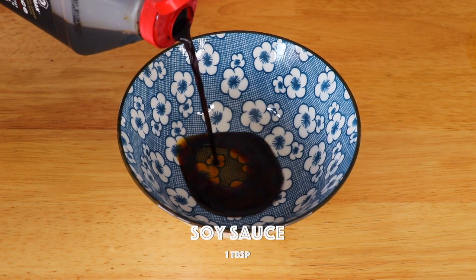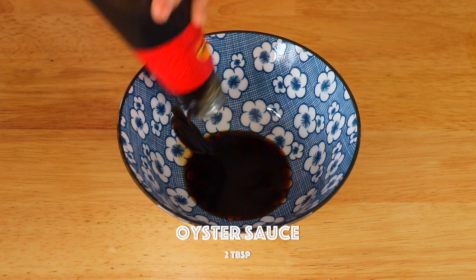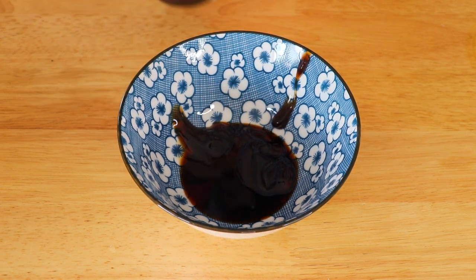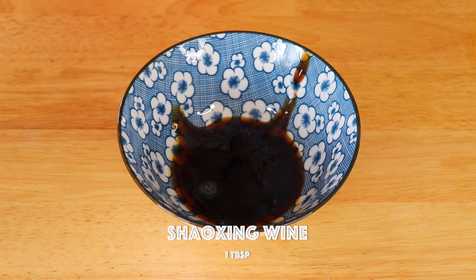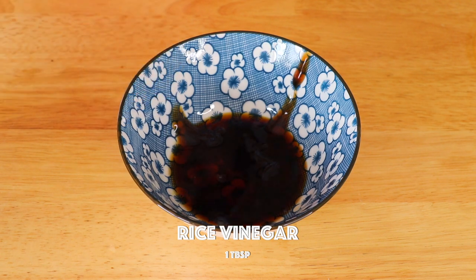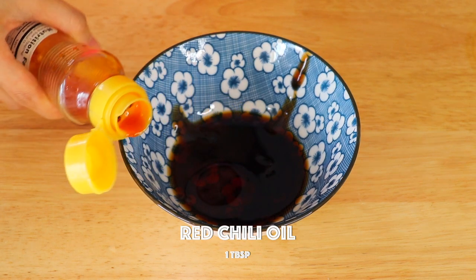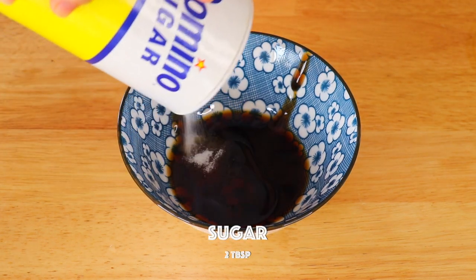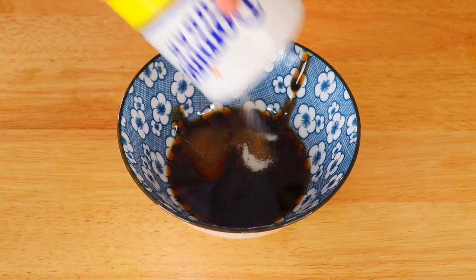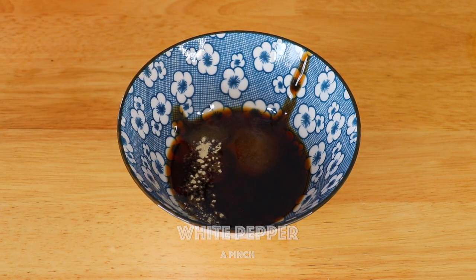So you might be wondering how do you use these sauces? Here's what you can do: when you do the stir fry, add a little oil and stir fry your protein first. After it is fully cooked, take it out and set aside. Then add a little more oil, add the vegetables, and stir fry until softened. You can also add your herbs here. Take it out and set aside. Now pour the sauce into your pan or wok, cook until thickened, then transfer back the protein and vegetables and give it a good mix. And that's it!